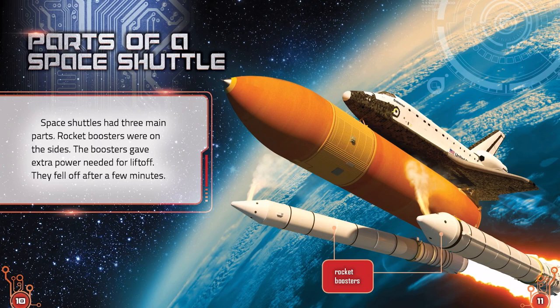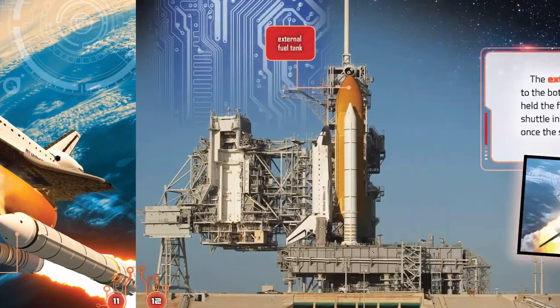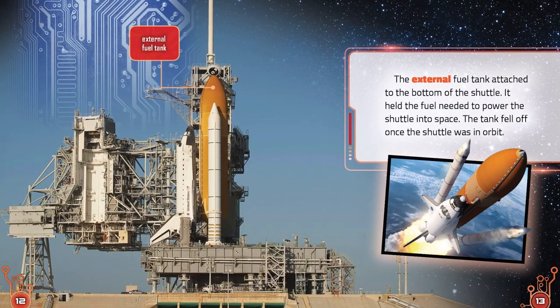Parts of a Space Shuttle. Space shuttles had three main parts. Rocket boosters were on the sides. The boosters gave extra power needed for liftoff, then fell off after a few minutes. The external fuel tank attached to the bottom of the shuttle. It held the fuel needed to power the shuttle into space. The tank fell off once the shuttle was in orbit.